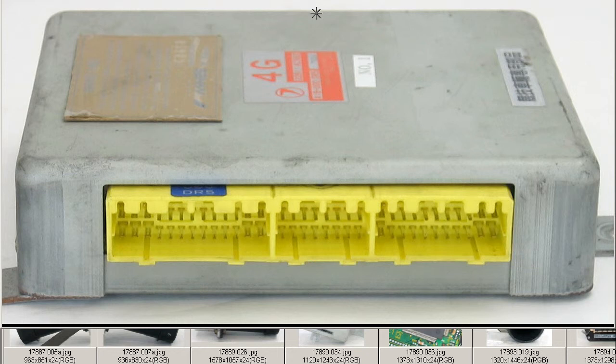It was specifically removed from a Legacy Wagon GTB, chassis number type BG5B, manual transmission vehicle. Thank you.